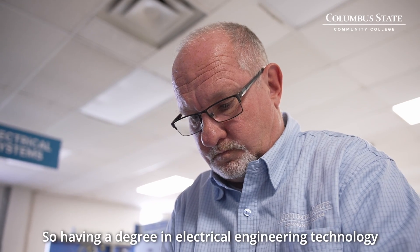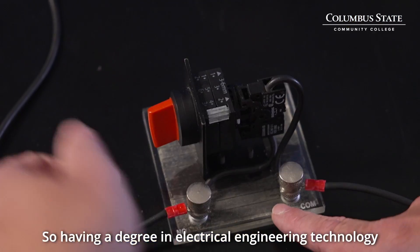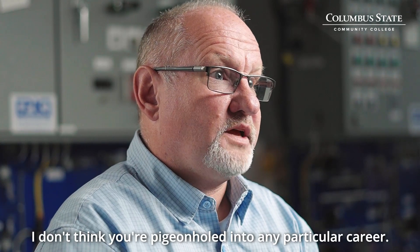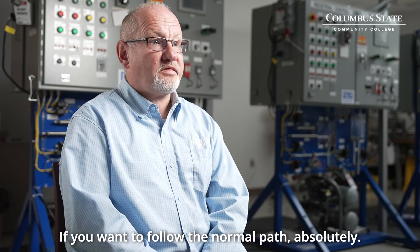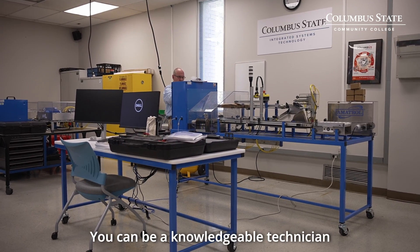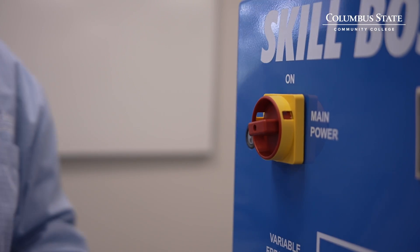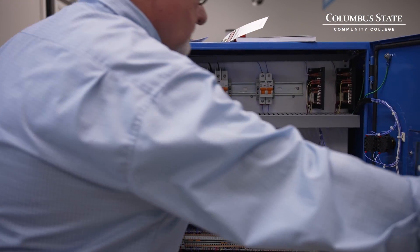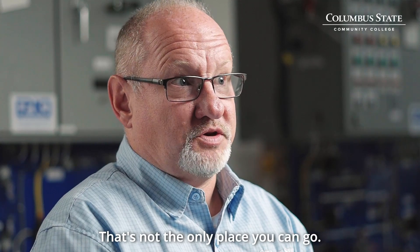Having a degree in electrical engineering technology can open up so many doors for you. I don't think you're pigeonholed into any particular career. If you want to follow the normal path, absolutely you can be a knowledgeable technician at any of the companies you see around Columbus and make a great living. But that's not the only place you can go.